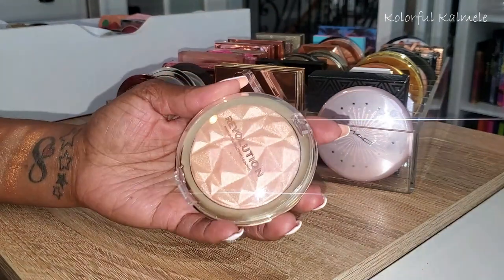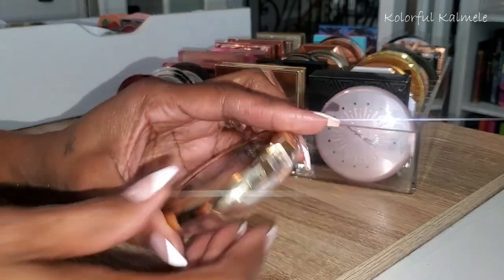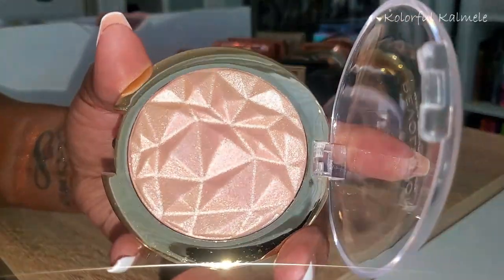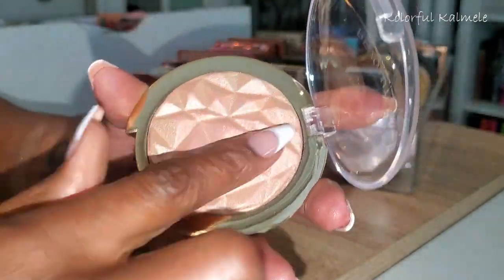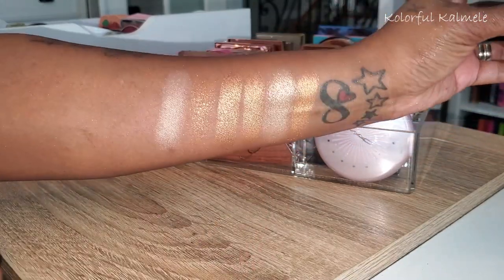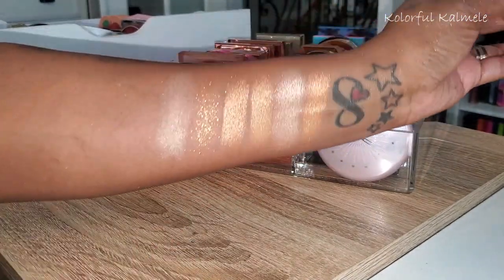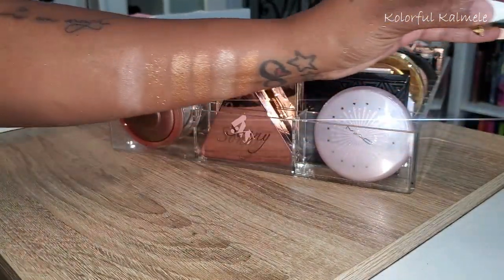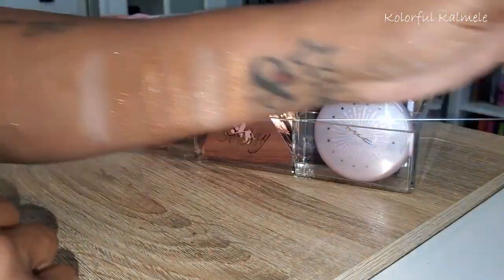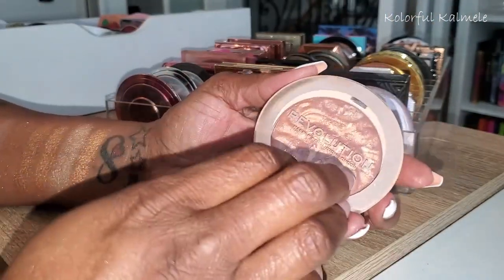This one from Revolution is really gorgeous — you can see that rose gold in there — but it's way too light for me. This is the Rose Quartz Highlighter. For someone with more fair skin it's absolutely gorgeous. It's not super duper shiny either — if you like a nice soft highlight it might work. But I'm actually going to put this in my declutter box.